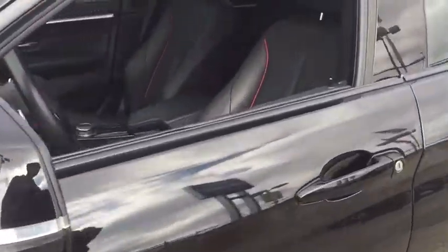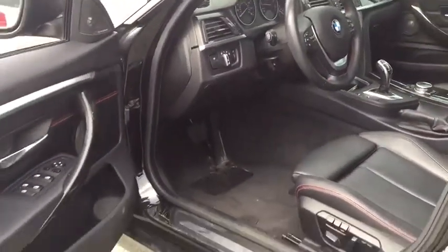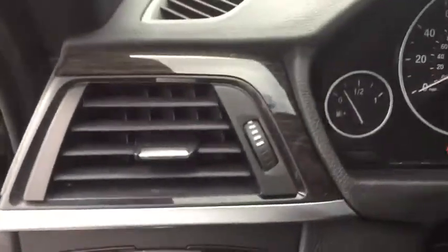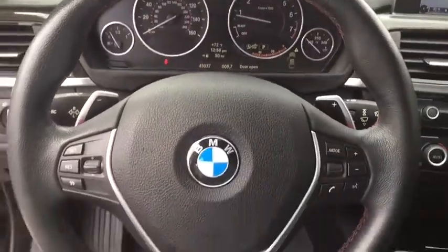Traction control, power liftgate, power passenger seat, leather-wrapped steering wheel, dual airbags, power steering, four-wheel disc brakes, universal garage door opener, electronic stability control, CD player, fog lights, trip computer, security system.